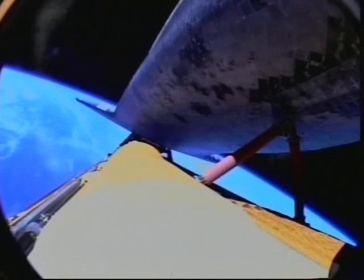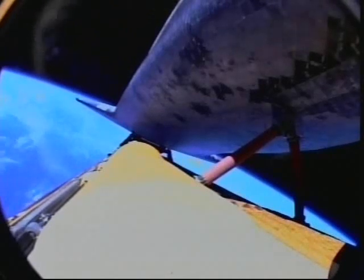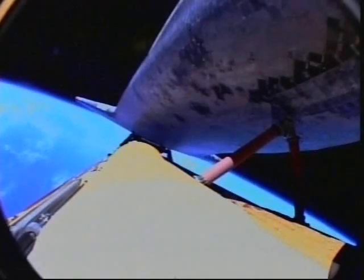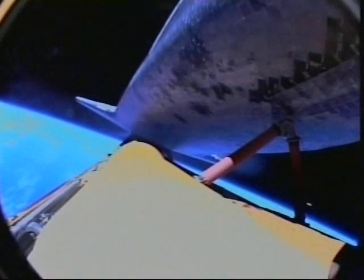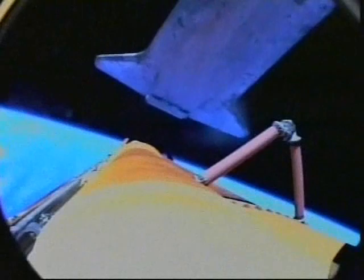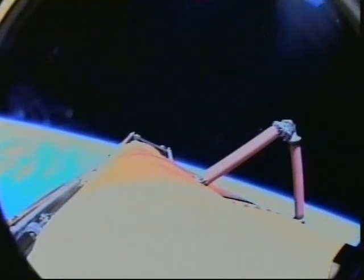Standing by for cutoff of Discovery's three main engines. Booster officer confirms main engine cutoff for Discovery. Standing by now for jettison of the external fuel tank. Live television as Discovery jettisons the external fuel tank. All normal with the cutoff of Discovery's main engines. Discovery performing a maneuver to fire its jets and ensure a clean separation from the tank. Discovery, we have a good plus-x maneuver.